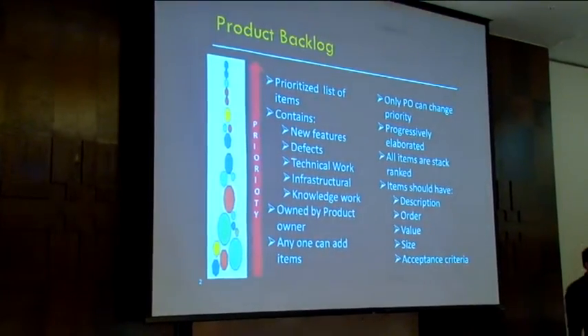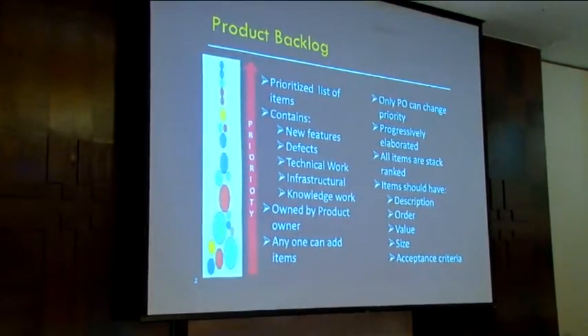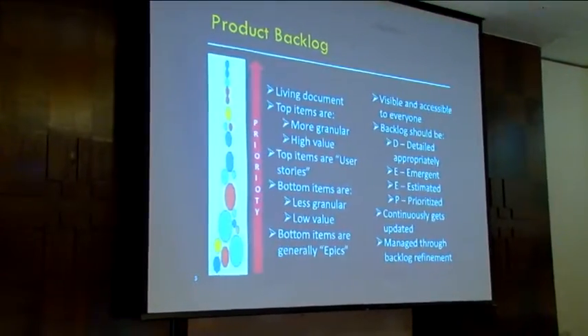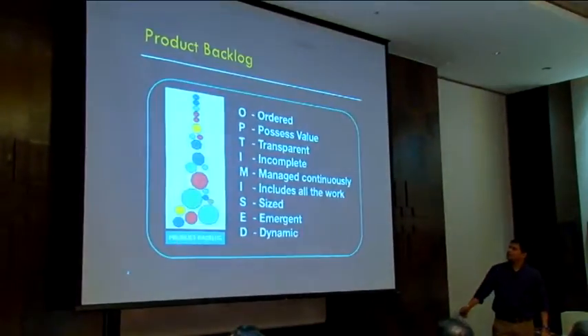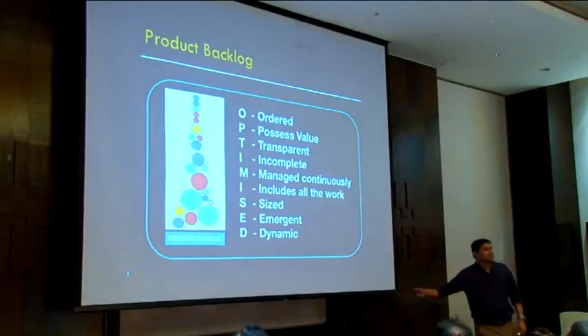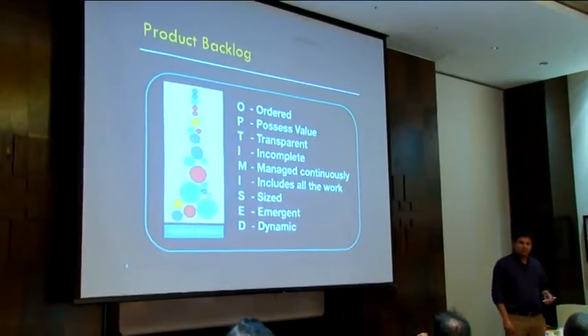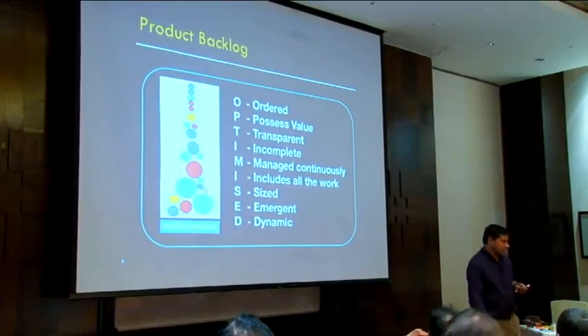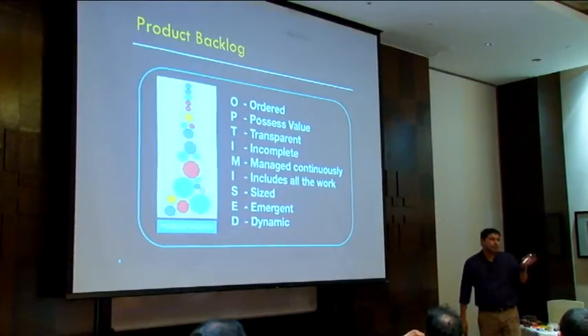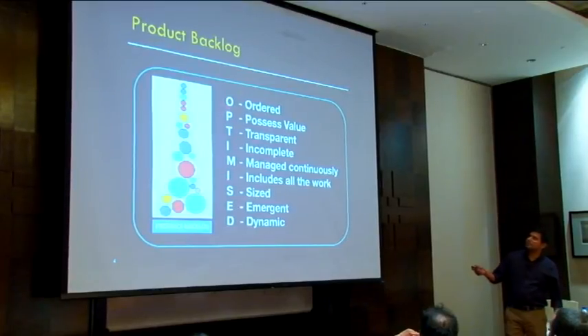We discussed all these things — DEEP: detailed, emergent, and so on. I can share this slide deck if you want. I created this inspired by Mike Cohn. There's an article I wrote on scrumalliance.org — you always have to ensure your product backlog is optimized.